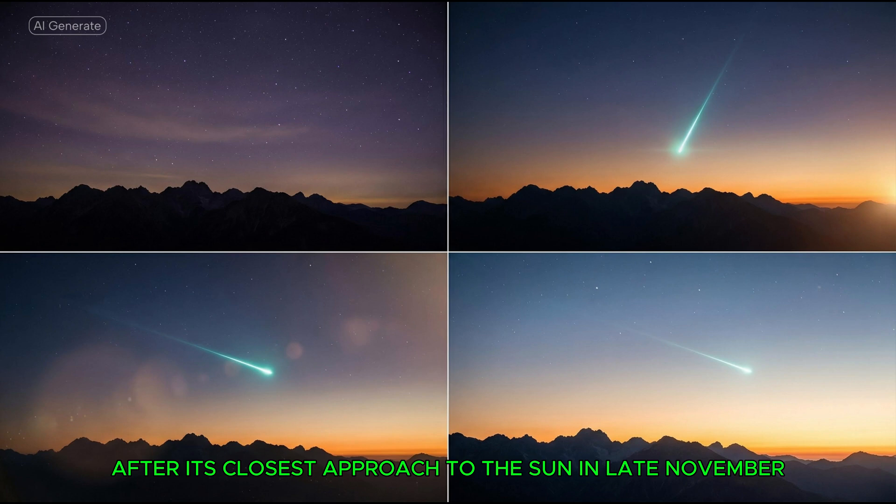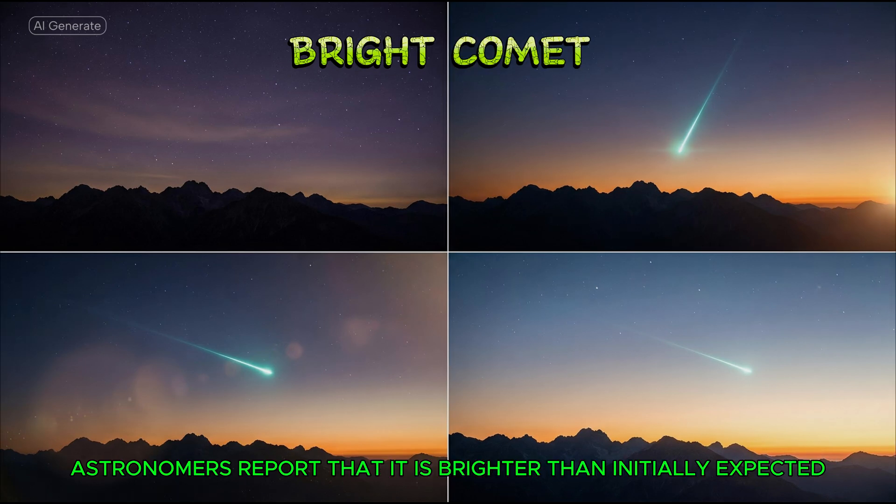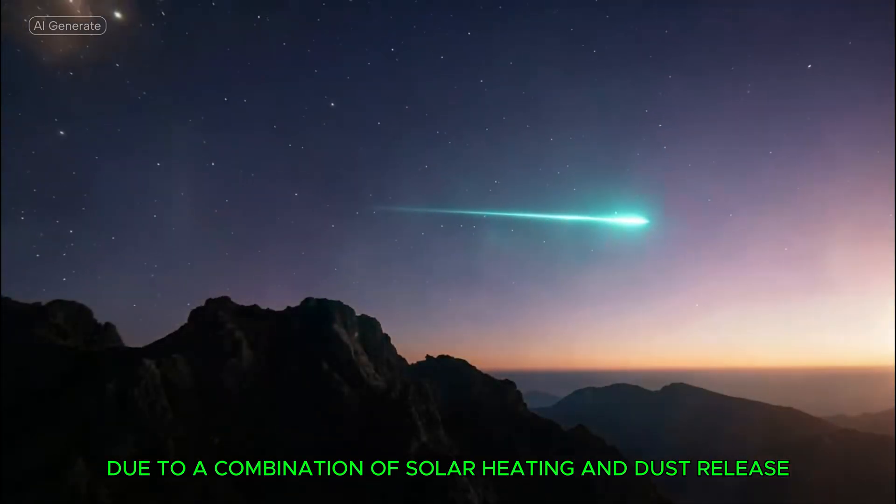After its closest approach to the Sun in late November, 3I Atlas has become visible again in the pre-dawn sky. Astronomers report that it is brighter than initially expected due to a combination of solar heating and dust release.